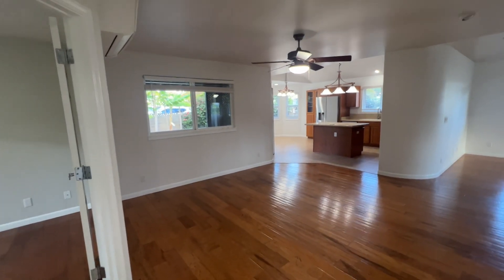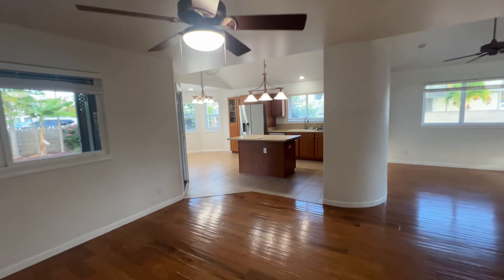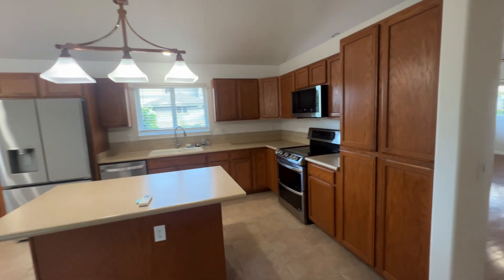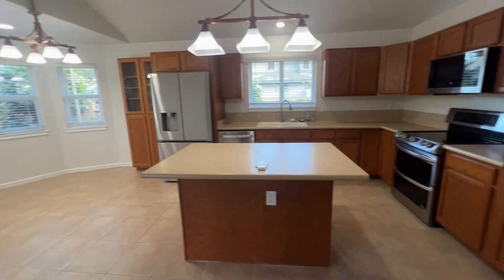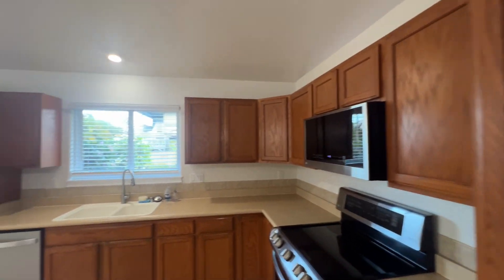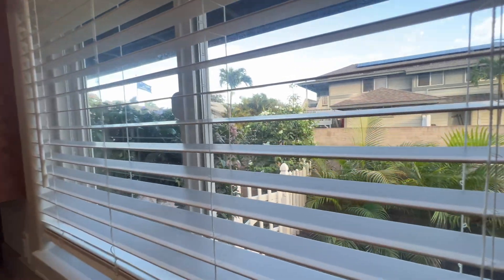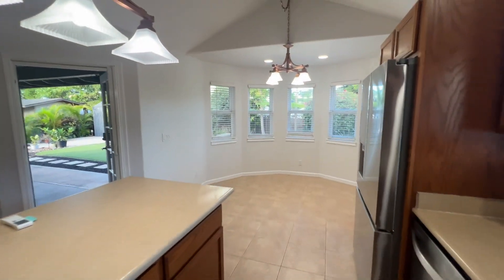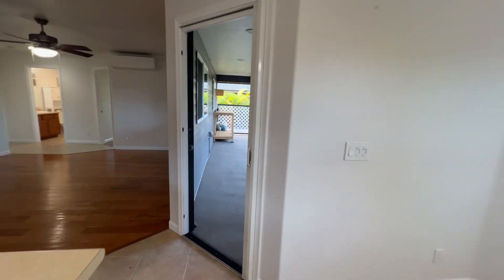The interior of the entire home was recently repainted. You can see another split air conditioner here. Newer matching LG appliances throughout the kitchen. Lots of cabinet space. Pretty views of the Bougainvillea coming into the kitchen, as well as the Eureka Palms. Breakfast nook here.